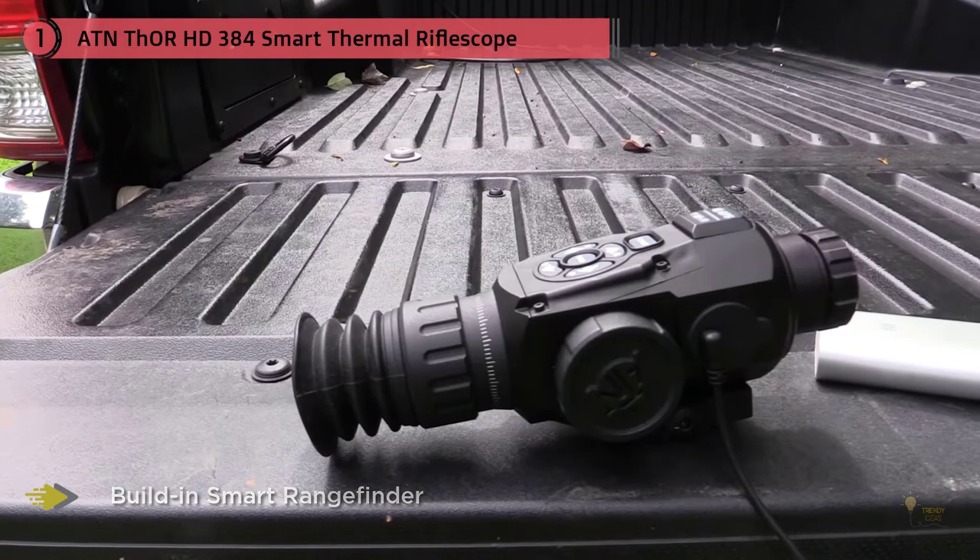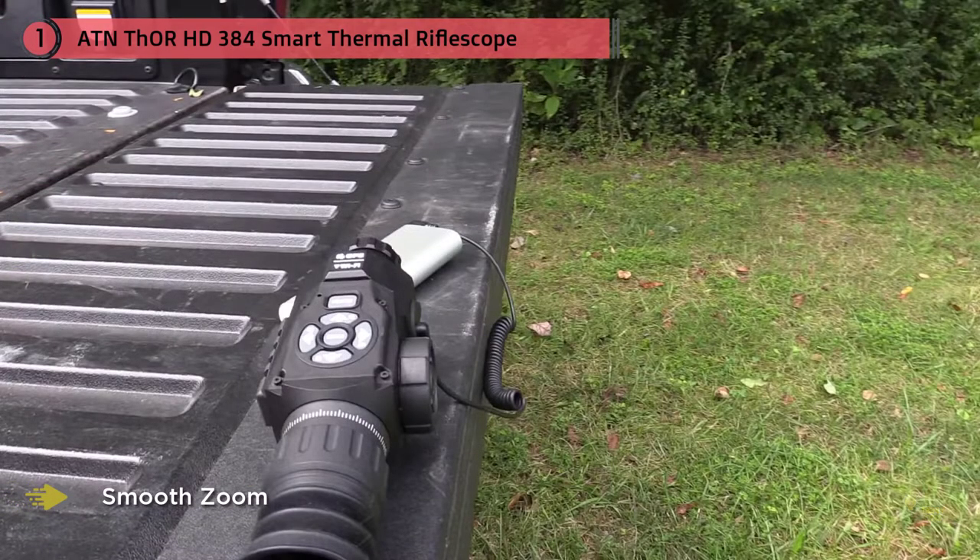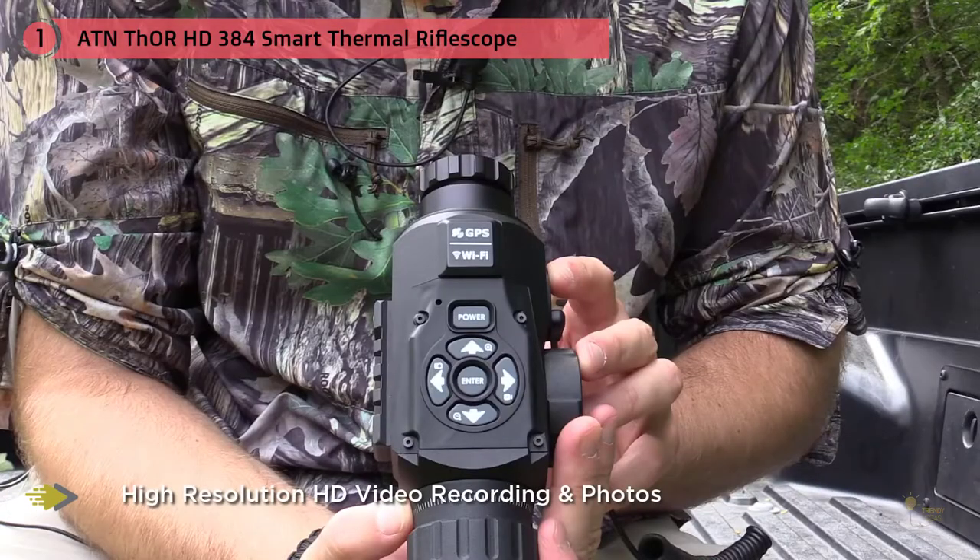The resolution on this optic is about half of the 640 model, but the zoom is about half as well. This is a perfect balance and works out to be a great scope in its own right. If a max of 18 times is enough, and it should be, then this scope will perform very well for you.